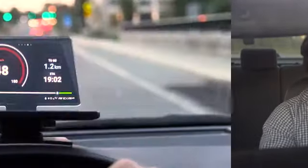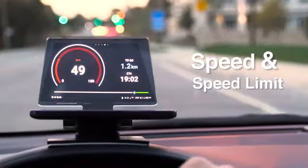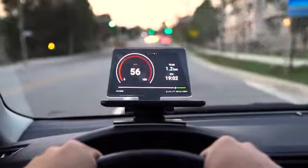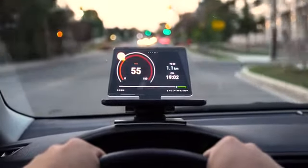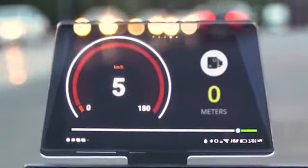Hate speeding tickets? So do we. Have your current speed and the speed limit of the road you are driving on projected in front of your eyes, making it way easier to avoid those pesky speeding tickets. And Hudify automatically alerts you when a red light camera is coming up.